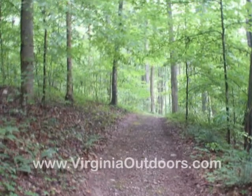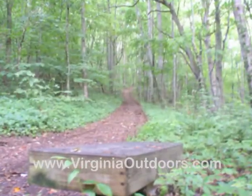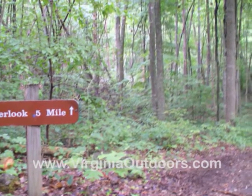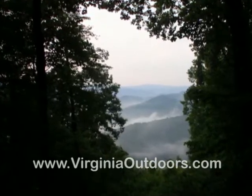The Purchase Ridge Trail is a one and one-tenth mile, moderate, multi-use trail that is accessible from the group camp area and from the Gorge Ridge Trail. This smooth, earth trail climbs 200 feet to a dramatic overlook of the natural tunnel.